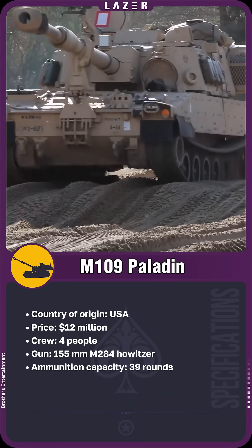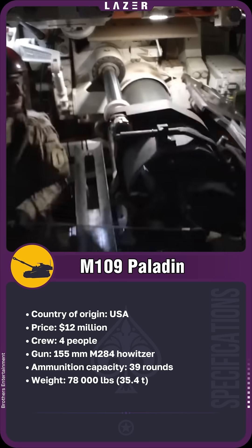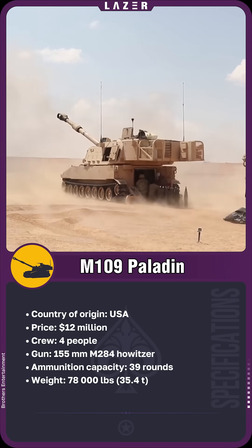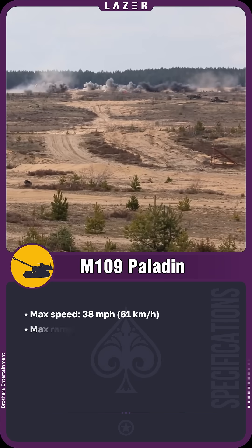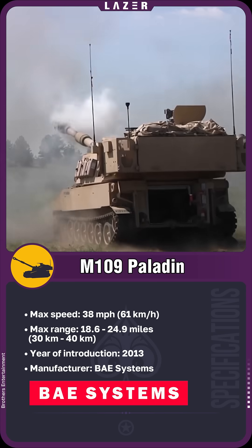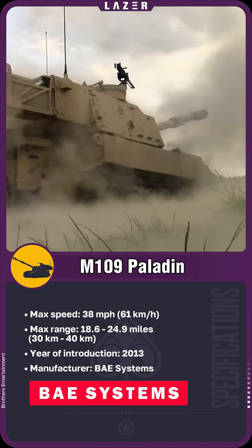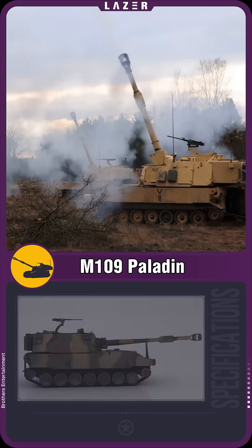The M109A7 self-propelled howitzer is equipped with an automated loading system that provides up to four rounds per minute, and its gun with a 20-foot barrel hits targets at a range of 19 miles with high accuracy. The digital fire control system accounts for atmospheric conditions, automatically making ballistic adjustments, and ensures prompt coordination with other units in the battle network.